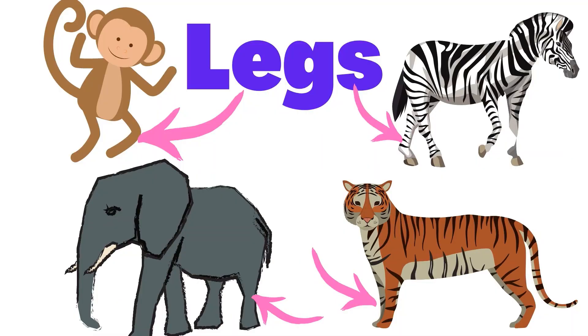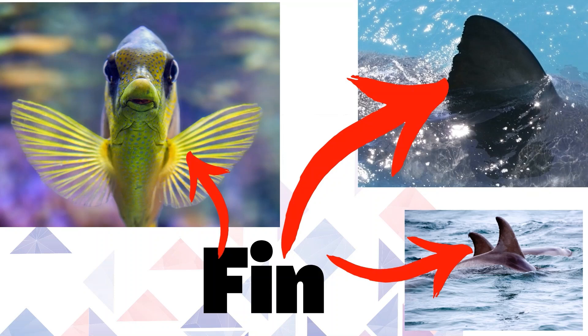Most animals that live on land have legs. Legs support an animal's body and allow it to move around. Some sea creatures have fins. Fins help sea creatures to maintain their position, move, and stop.